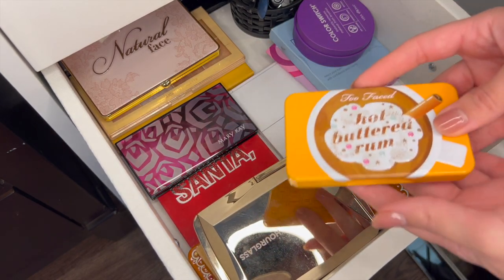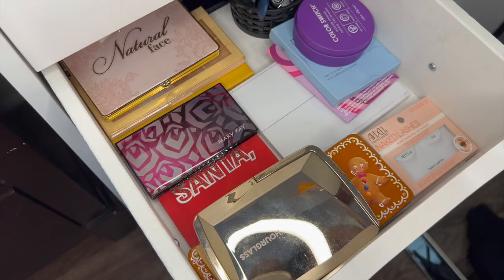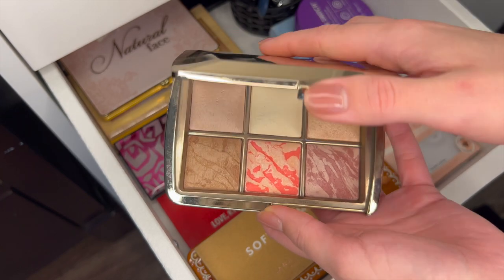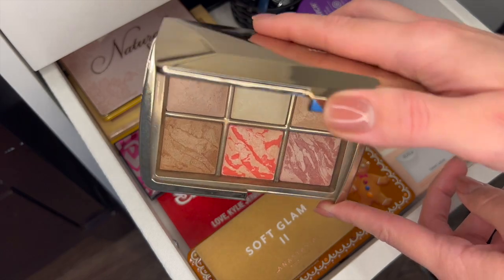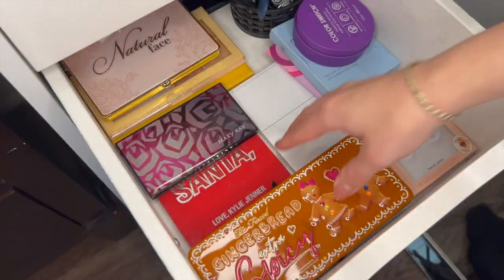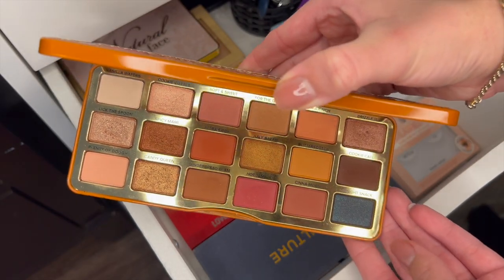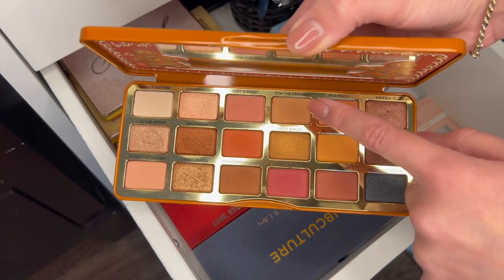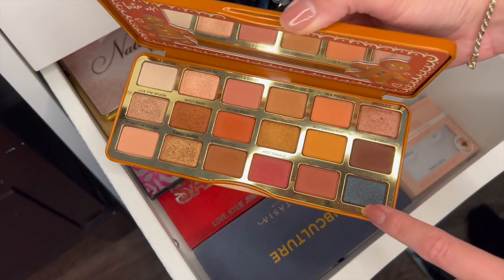I love this little Too Faced mini Hot Buttered Rum — I travel with this one a lot. Absolute love, totally keeping. Hourglass — I picked this up I think in 2020. This was like one of my first big girl purchases once I got a job, and I love it. Soft Glam 2 I probably picked up maybe two years ago — another great travel palette. And then Gingerbread Extra Spicy I asked for for Christmas in maybe 2021. I do really love this palette. I mainly wear one, two, three shades — sometimes these pinks and then all the shimmers.